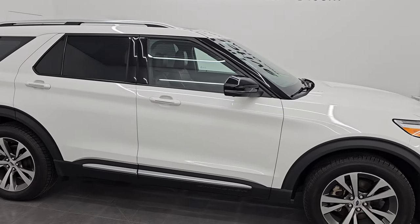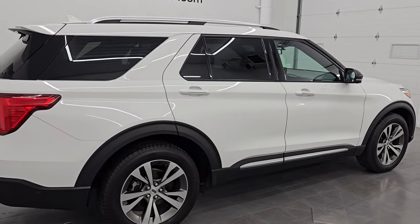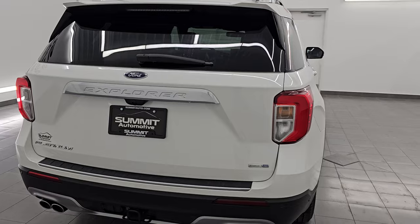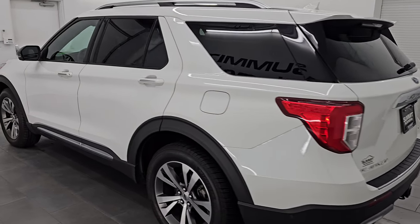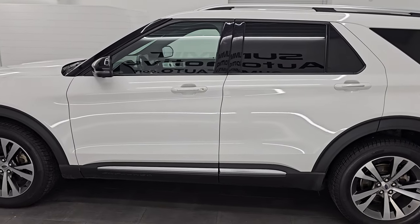Hey, this is Brett. I hope everybody's having a great day out there today and I am super excited to go over this ultra clean 2020 Ford Explorer Platinum Edition. This is stock number 24J363A. I am here at Summit Automotive in Fond du Lac, Wisconsin, your new and used SUV headquarters.